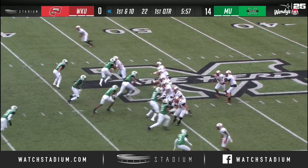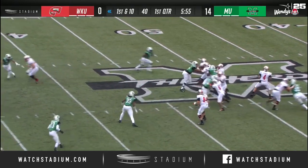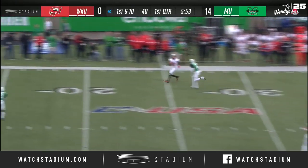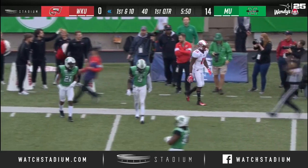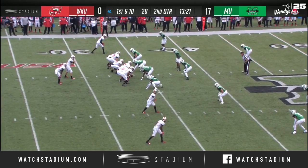First and ten, and Ty Story uses the pump fake going up top to Lucky. He's got it in the red zone. The ball seems to be playing with a lot of confidence for Marshall right now.